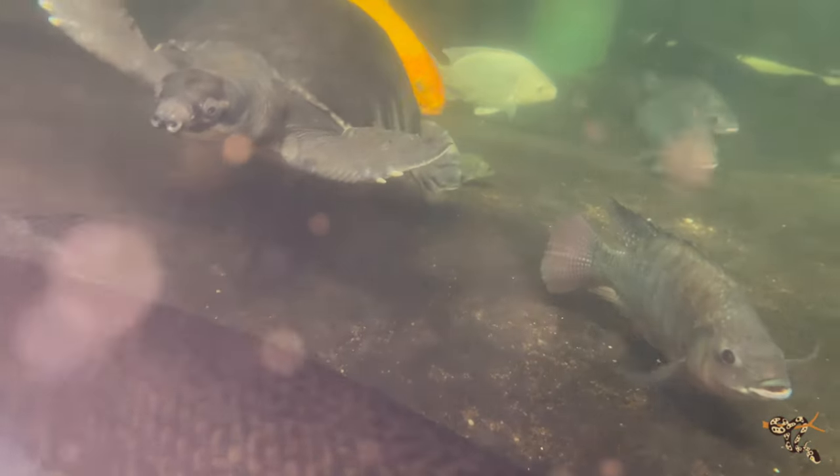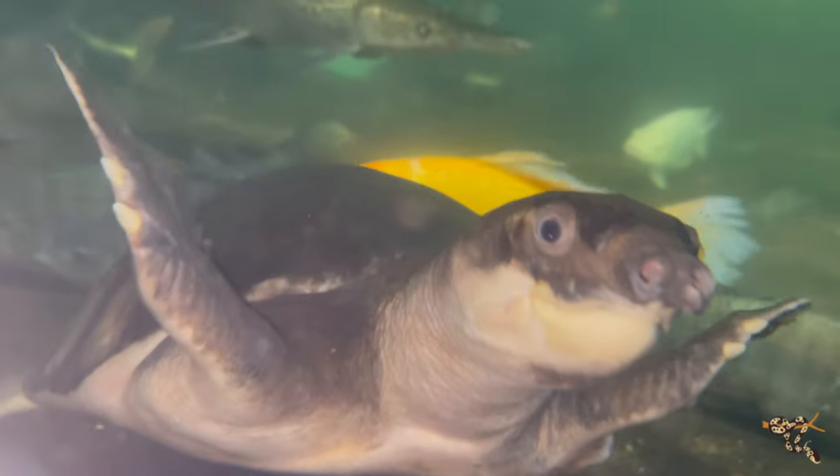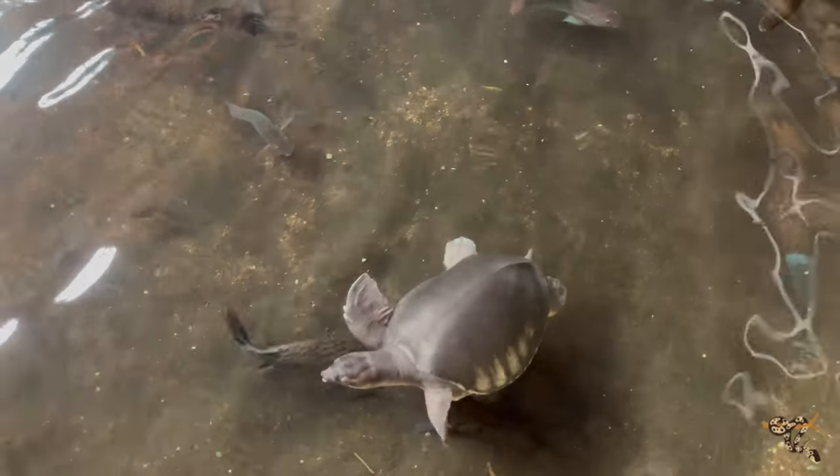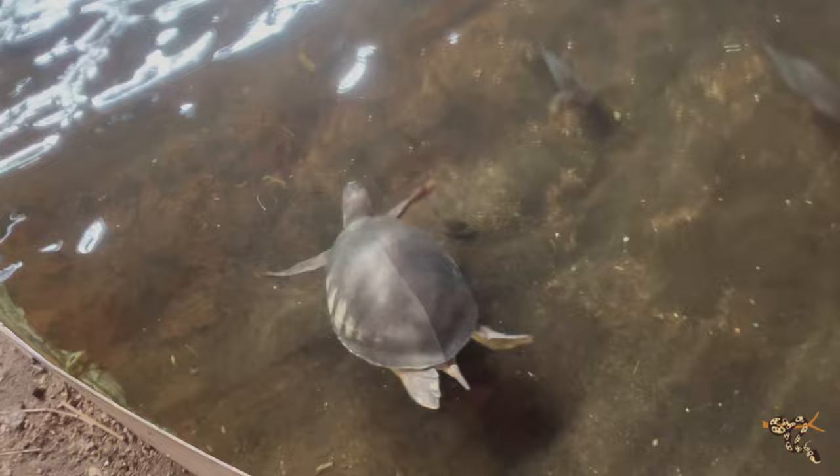They are notorious for being very sensitive when first getting established. They are very susceptible to stress and the diseases that come with that stress — if you put an animal into a new environment and it's very stressed out, it's more susceptible to disease and things like that. They need incredibly large enclosures — we're talking hundreds if not thousands of gallons of water. Isaac is in a multi-thousand-gallon commercial fish stock tank where he lives with other large fish.